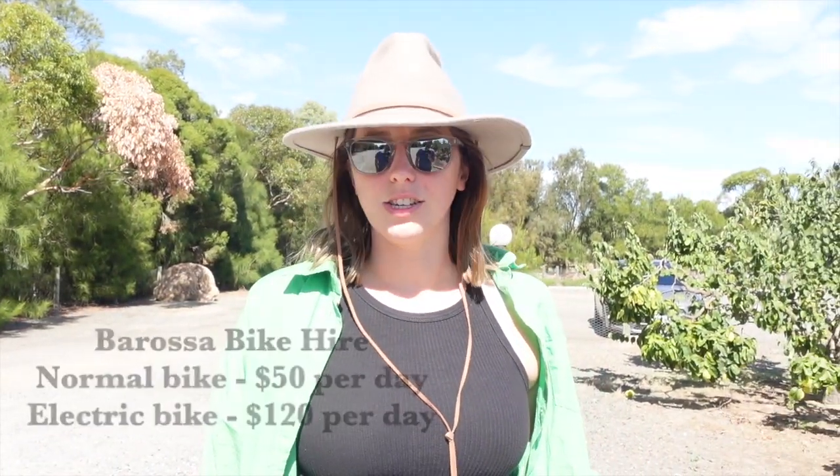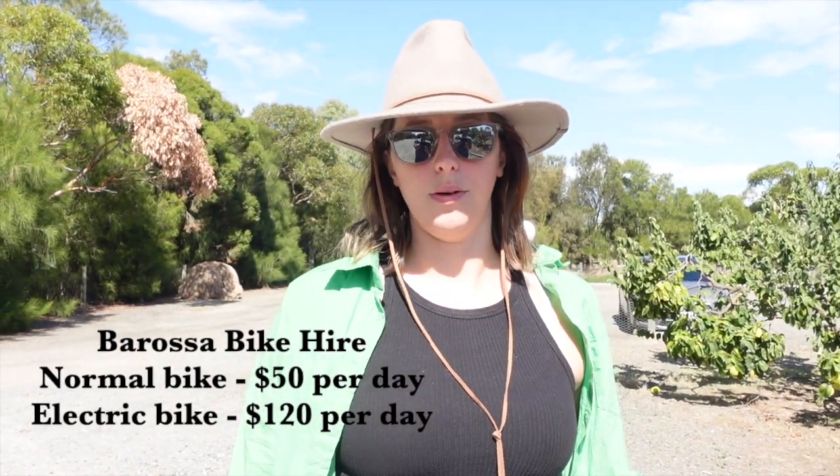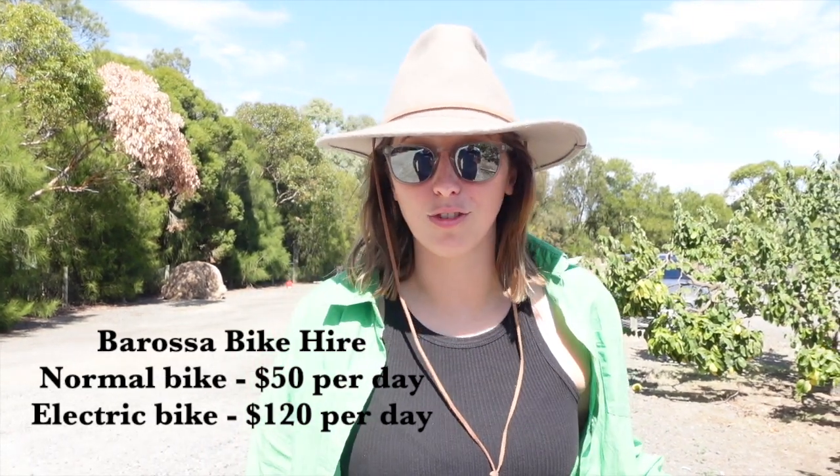We got electric bikes, which we picked up from the Information Centre in Tanunda. The electric bikes are $120, which is a little bit more expensive than we would have wanted to pay — $50 for a normal bike — but definitely worth it for the electric bikes. I think we've already gone about 7km today and we've still got quite a bit more to cover.